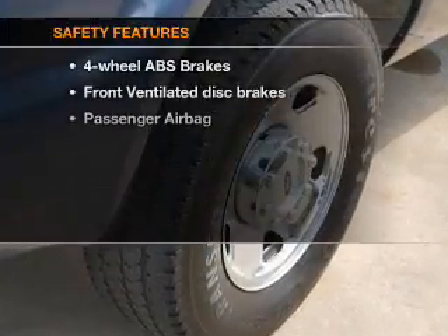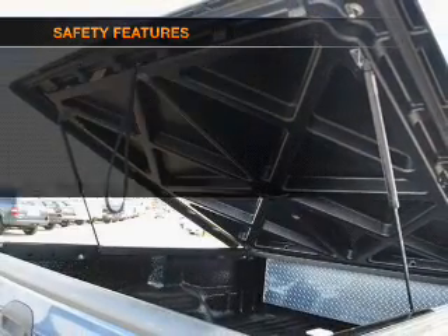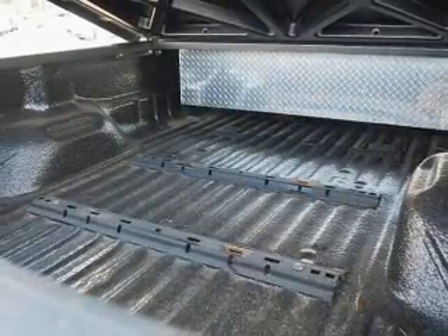If safety is a high priority, rest assured knowing that these top safety components are included: front ventilated disc brakes, passenger airbag, and independent suspension.